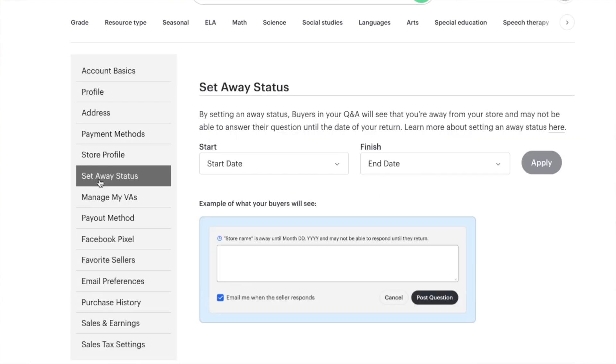Number nine: the away status. If you're going to go away for two weeks and won't be available online for buyers to message you, you can put in an away status. Go to your account, down the left-hand side under Profile — it's about the fifth one — and you can put in the dates and a message. That way, if a buyer wants to ask you something, they can see the message and know you're not available. It's kind of like the out-of-office feature in Gmail. I'm glad they did that.